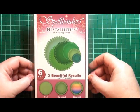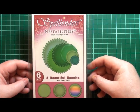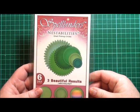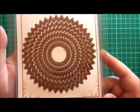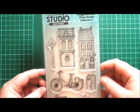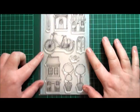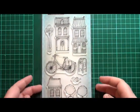Moving on — I got Spellbinders Nestabilities dies, specifically the small pinking circles. I'd bought the Martha Stewart one-inch starburst punch and I wanted a larger punch to layer with. As far as I know there's nothing else on the market like that, so I went with the pinking dies from Spellbinders. I also got some clear stamps from Claudine Helmuth — really, really cute. I love these houses, this bike, and these little topiaries — absolutely to die for. I can't wait to break them out and have a go.